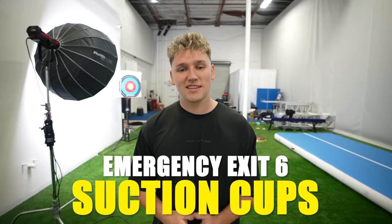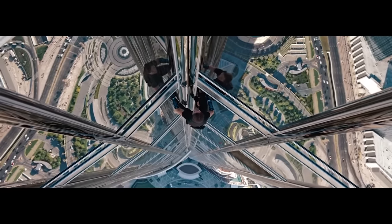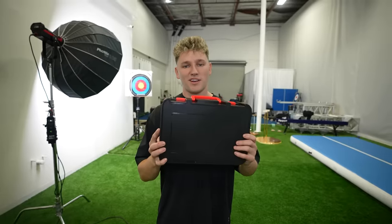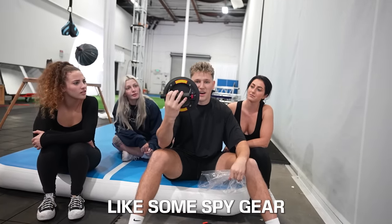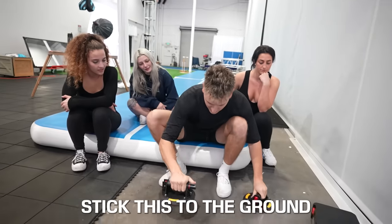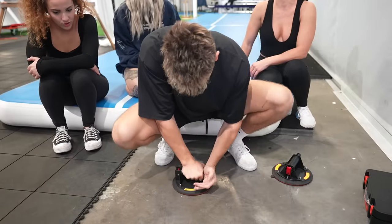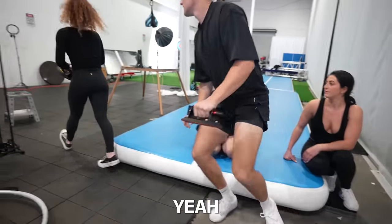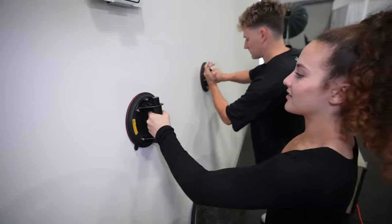This next emergency exit is either going to work great or not at all. In some spy movies, they've been known to escape a building by climbing up the side of the building with suction cups. So I bought a pair and we're going to test it out. Tell me that doesn't look like some spy gear. It's supposed to just stick to the ground. Oh yeah, you got it. That's like stuck.